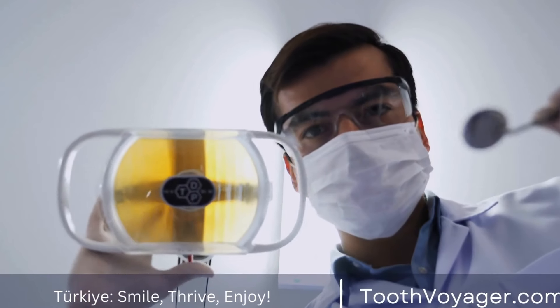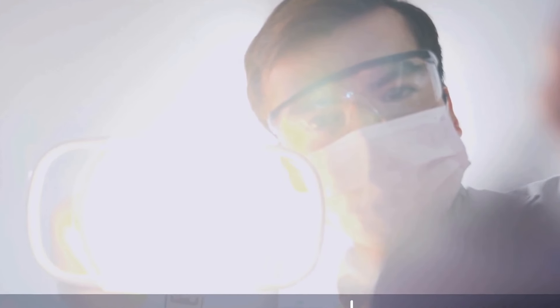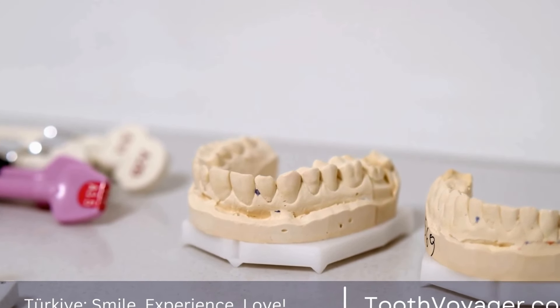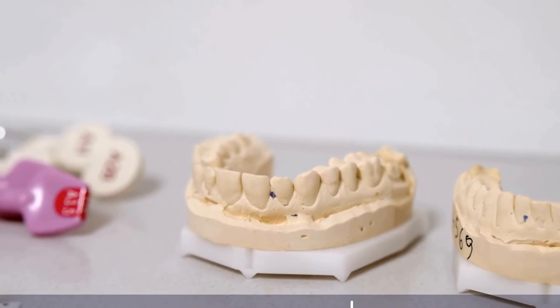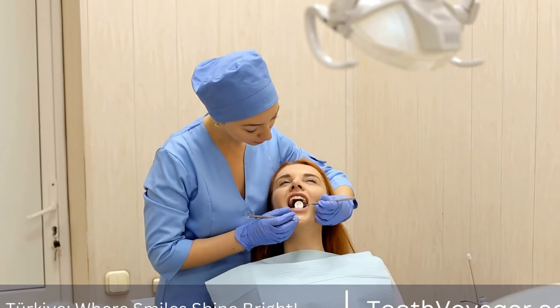Celebrating milestones in your treatment and staying positive throughout the process will help you stay motivated and focused on achieving the straight, beautiful smile you desire. Remember that wearing braces is a temporary inconvenience that will ultimately lead to long-term benefits for your oral health and self-confidence. Stay patient and committed to the process, and you will soon be able to enjoy the results of your hard work and dedication.